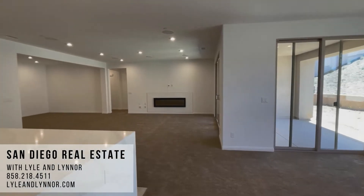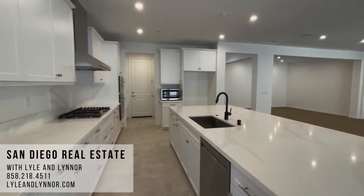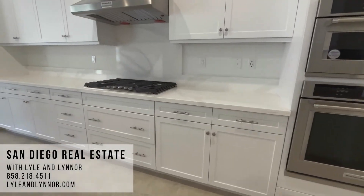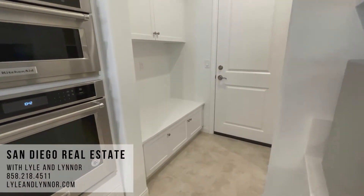Recessed lighting throughout, and it's wired for surround sound. Check out this kitchen — you've got a lot of space here. Quartz countertops, and the island has a waterfall edge. You've got the stainless steel appliances and an extra-large walk-in pantry.